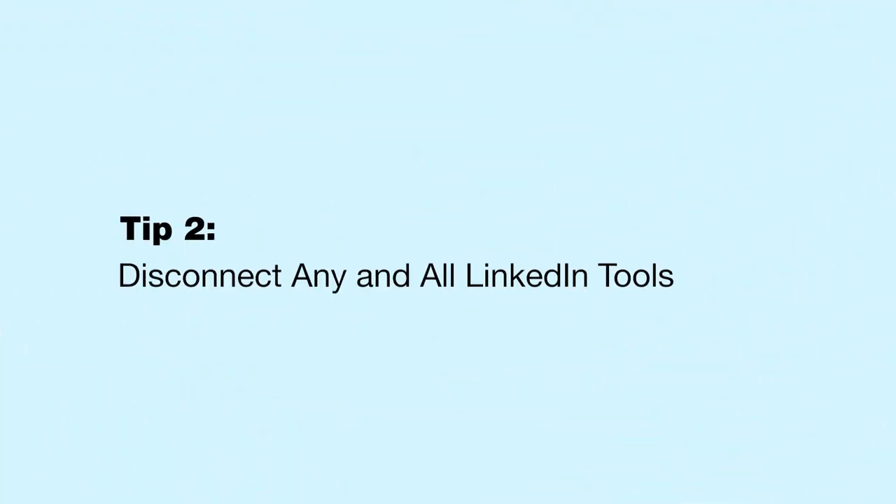Despite everything, if your account does get restricted, you can follow these next tips. First, disconnect any and all LinkedIn tools. Most LinkedIn tools officially go against LinkedIn's terms of service, so even if your account got restricted for some other reason, you should still disconnect any LinkedIn tools associated with your account.